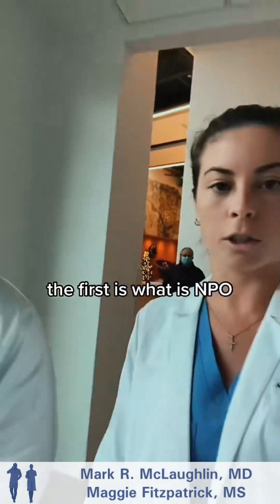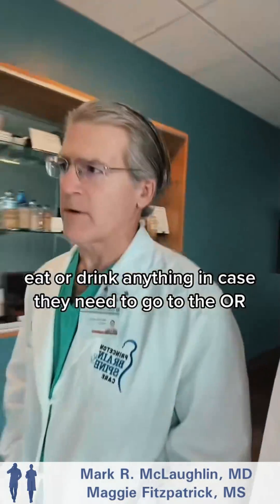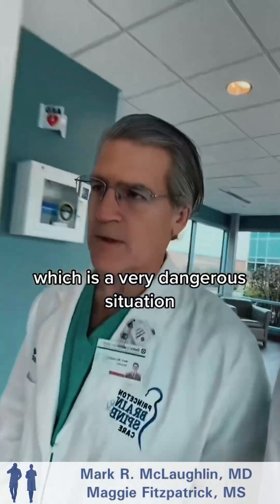Question: What is NPO? That means nothing by mouth — they can't eat or drink anything in case they need to go to the OR, because if they undergo anesthesia with food in their stomach, they may aspirate, which could cause aspiration pneumonia — a very dangerous situation.